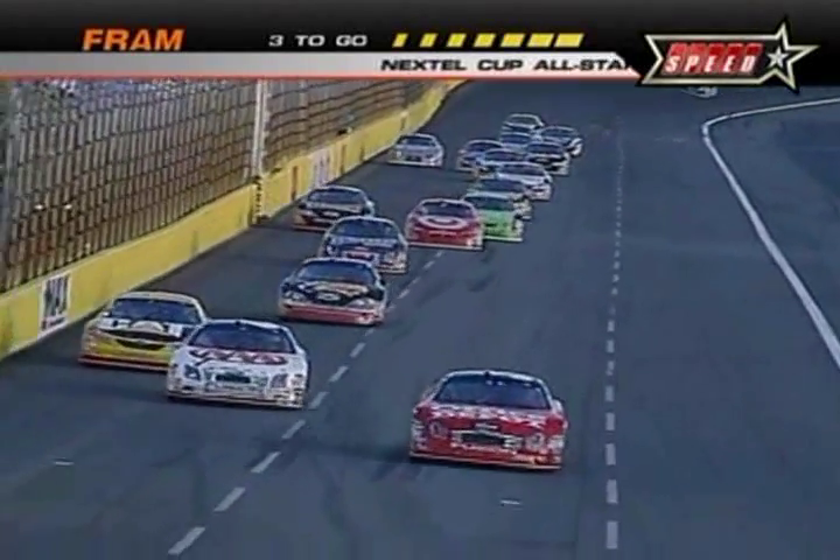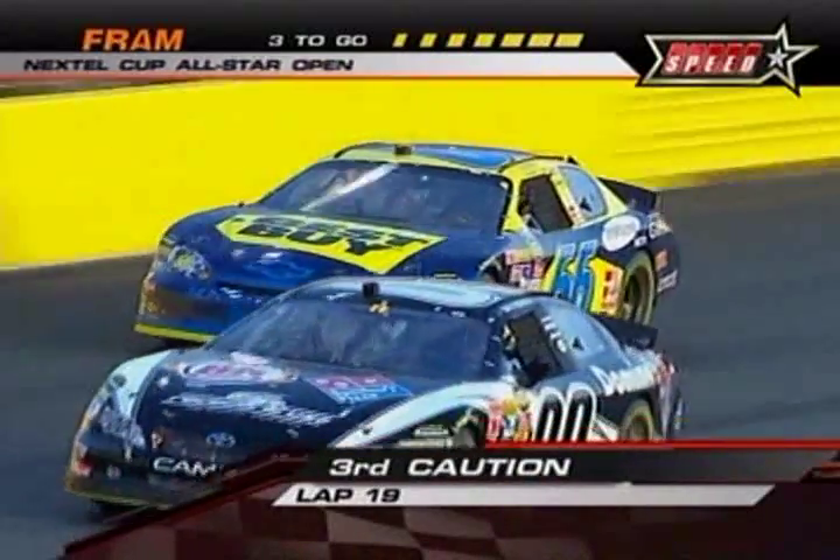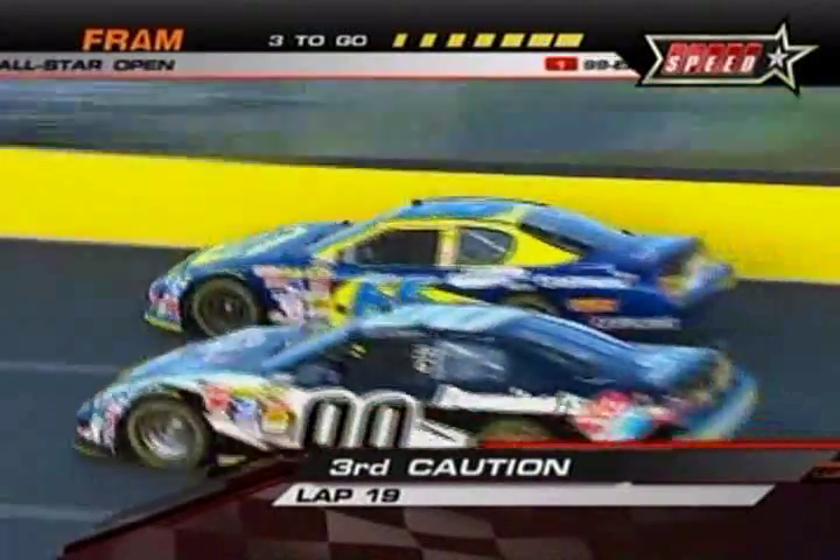I'm not sure. The 19 got into turn three a little hot. It almost looked like it had a tire going down. Was Jeff Green recreating the famed pass in the grass? I think Jeff Green probably didn't know that everybody was slowing down in front of him.